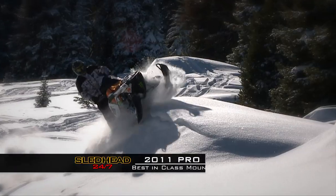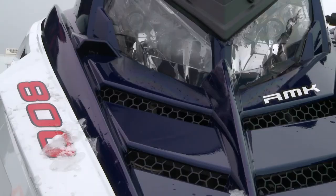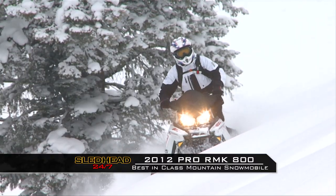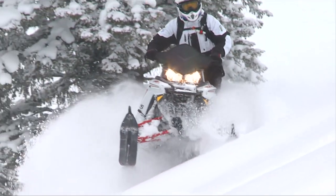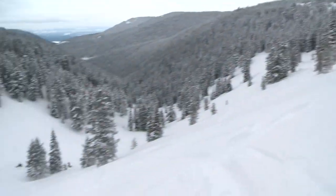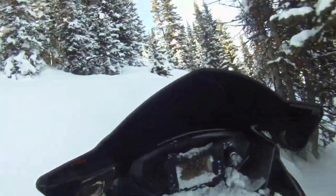I say this every year — I wonder how the heck can it get better? Last year with the 2011 RMK, the thing was ridiculous and I was like, how are they going to top it? 2012 came with some little but very, very big changes in my opinion. The sled feels stronger, it feels lighter, and I don't know if it's because the motor feels rippier. I just shake my head when I'm side-hilling across something that I don't know if anyone's ever been on — how does it get any better than this?